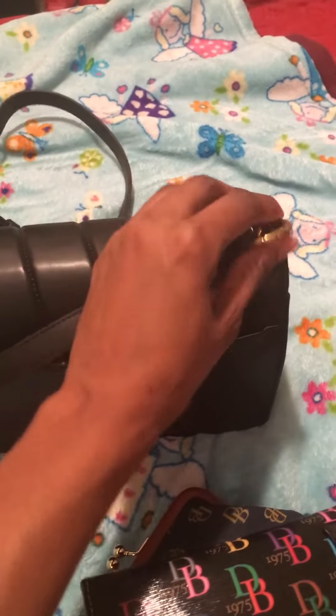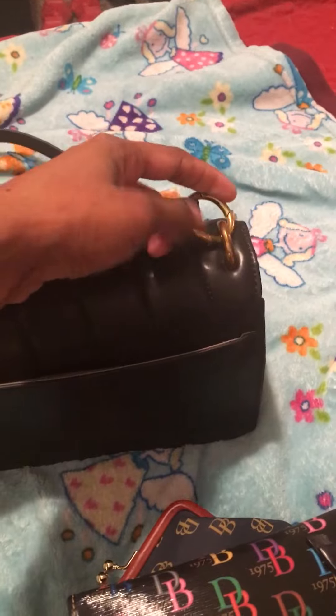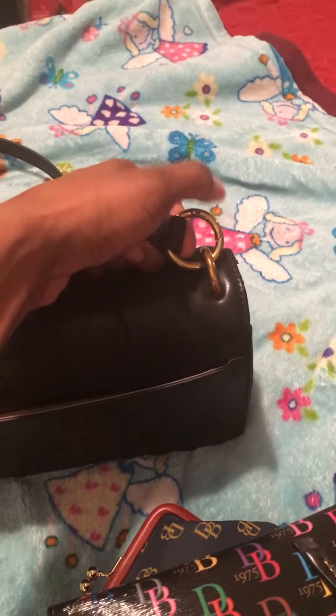It's got a back pocket and brass hardware, which is very pretty. I like this crossbody strap. It's really cute.